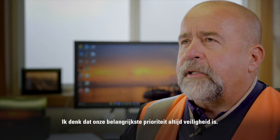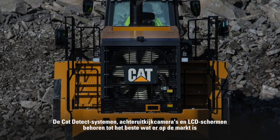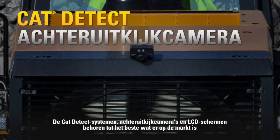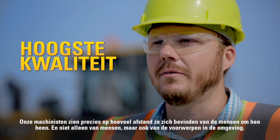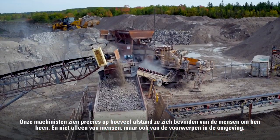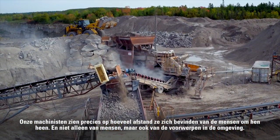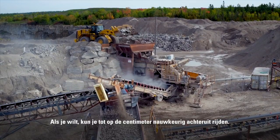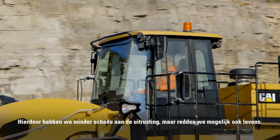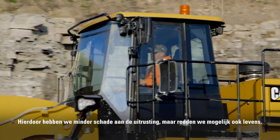I think your number one priority is always the safety features. What CAT has offered with the CAT Detect systems, rear backup cameras, and LCD views is best in class by far. It allows our operators to get a true view and distance of people and objects around them. You can back up to within inches if you want to — that reduces damage to equipment but could potentially save a life.